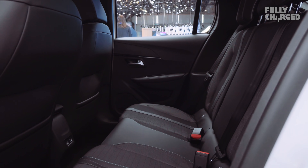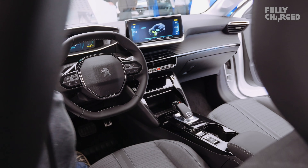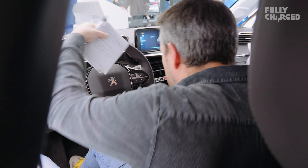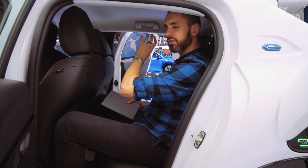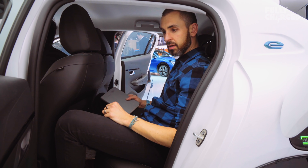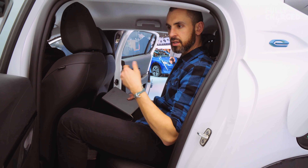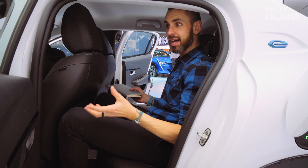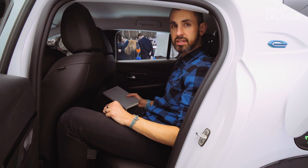It's a pleasant car to be in actually. I'm really pleased for Peugeot because for a good few years they've been off the boil design-wise — a bit average, nothing particularly memorable in their showrooms. Now the 508 is looking good, the 3008, the 208 — this is a good car. It's steel, it's front-wheel drive, so it's full of convention, but yet with half a decent range, probably going to be priced aggressively.